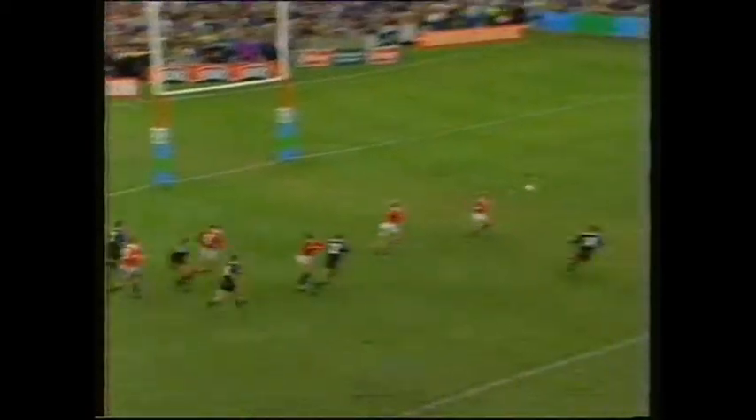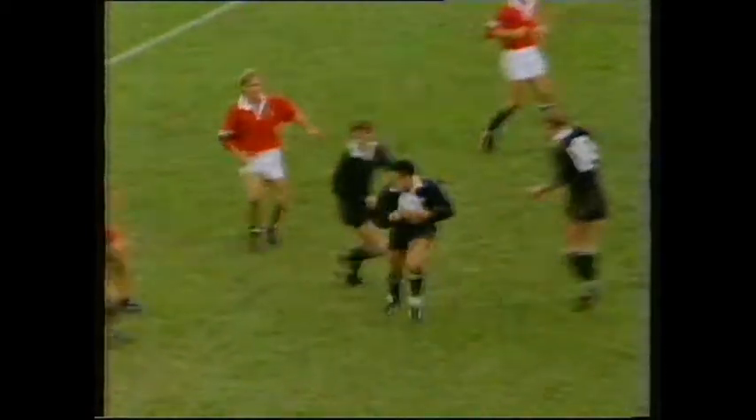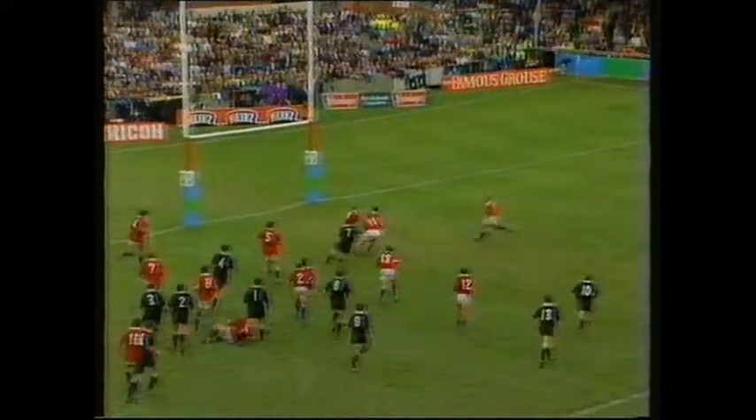Preston, Innes, long one across, misses Terry Wright, Kimu has to go back. John Timu, so good from broken play. Good run here from Timu.